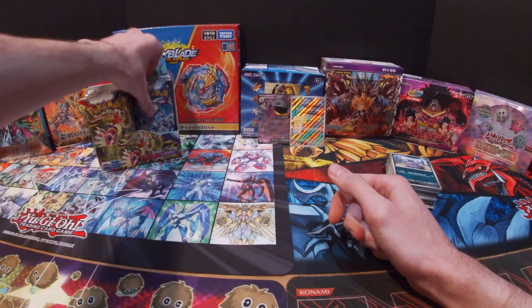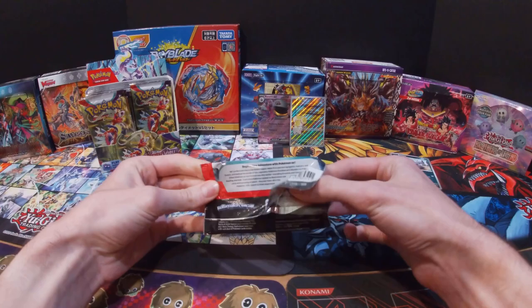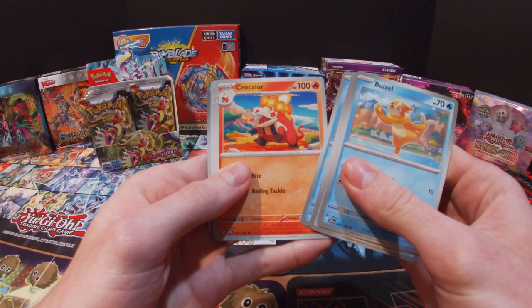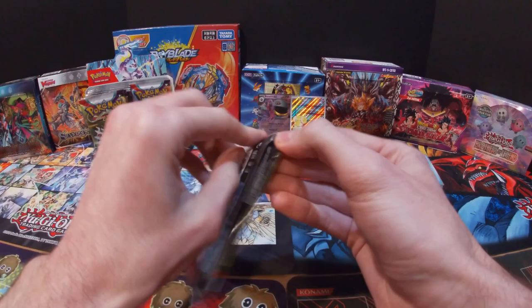I'm sorry if I'm messing up on some of these names — I only know the ones from when I used to watch the show, and since I haven't watched in quite a long time, some of them are slipping my mind. Got a Bóblubb, Energy Retrieval, Lechonk, Slowpoke, Koffing, Muk, Floragato, Professor's Research, Pachirisu, Cloth, and a Fire Energy.